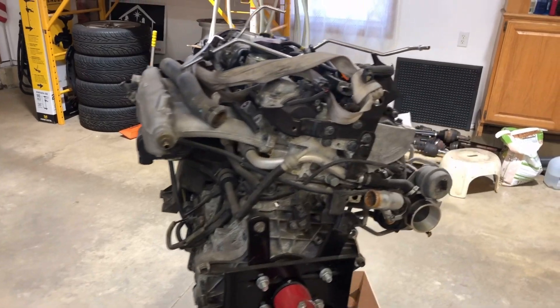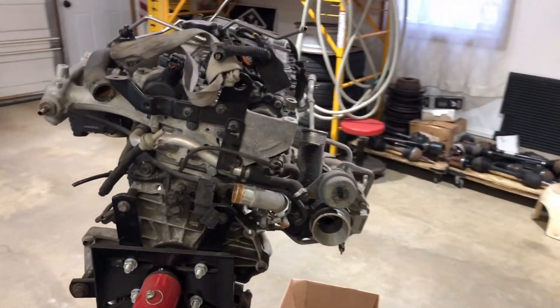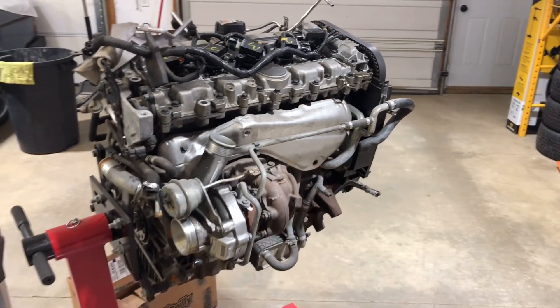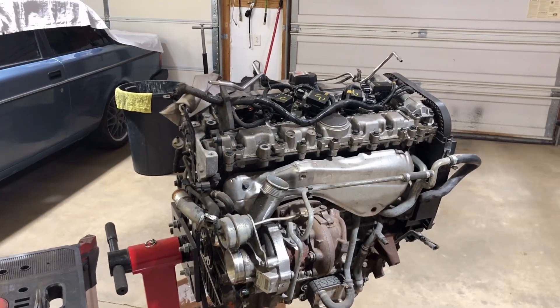So today we're gonna find out. Got some folks coming over here — they'll be here shortly and we'll see how this motor fares.